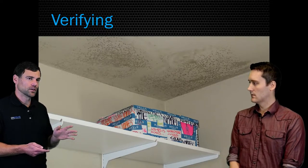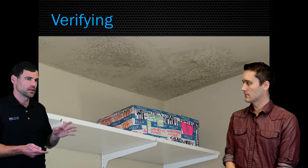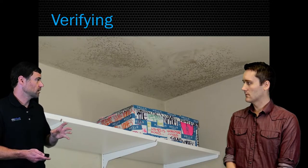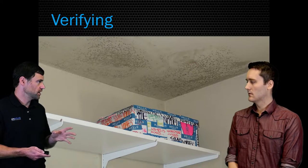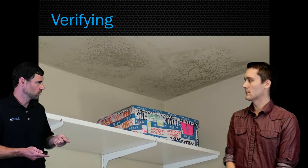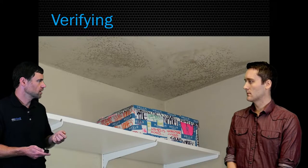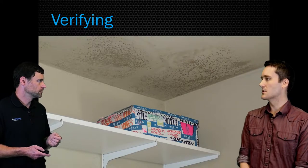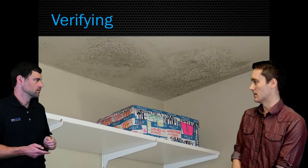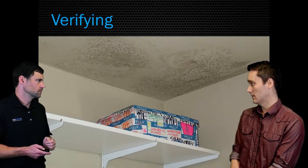You definitely would not want to make a conclusive judgment based on the growth pattern of mold. The gold standard is a moisture meter and thermal imaging — we want hard proof of what caused that moisture in the first place. Those are the two main tools used to diagnose the problem. This inspection was done in the summer months where the thermal imaging camera was helpful, but a moisture meter would be pretty worthless, because it hasn't rained in weeks so you can't rule in or rule out a roof leak.